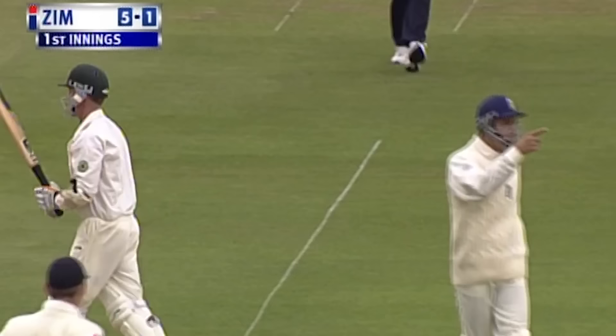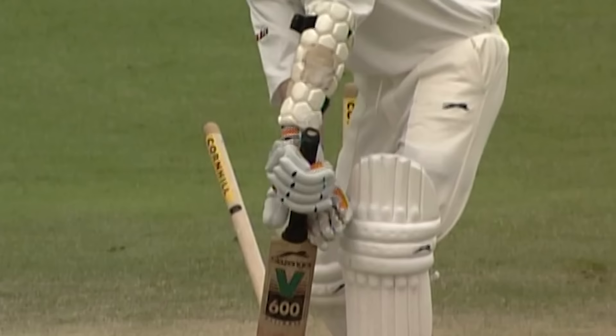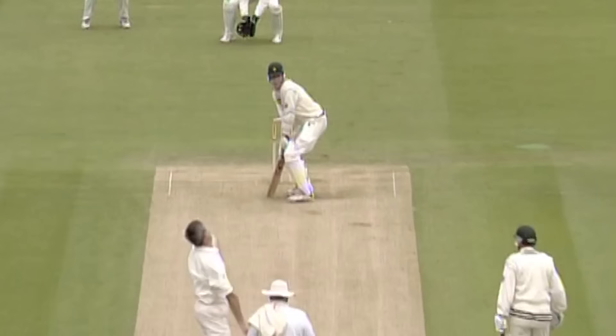Great bowling, completely deceived Grant Flower — his poor run continues. Flower looking for the ball, short of the length, he didn't pick it up, and before he could raise his eyes, his stumps were shattered.